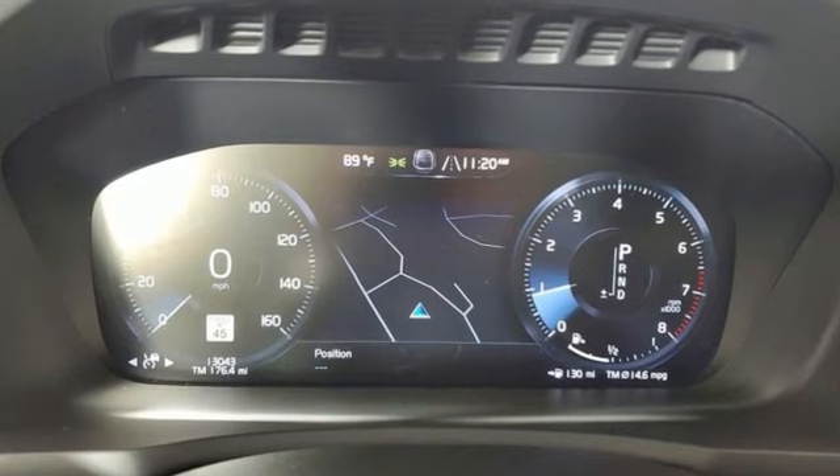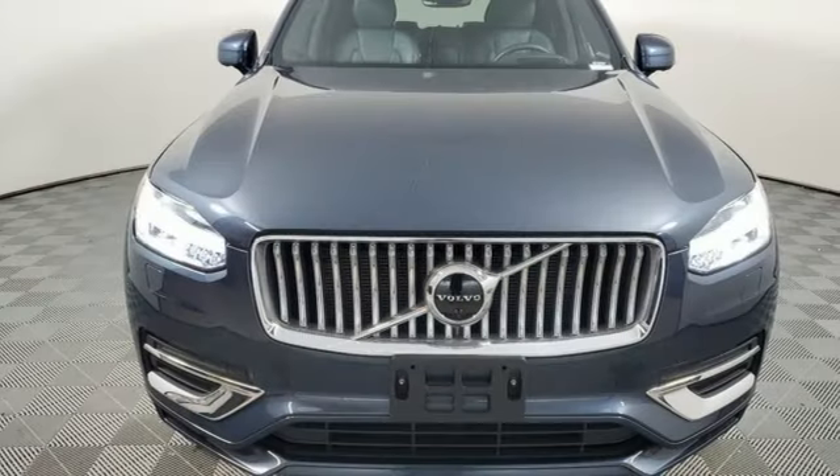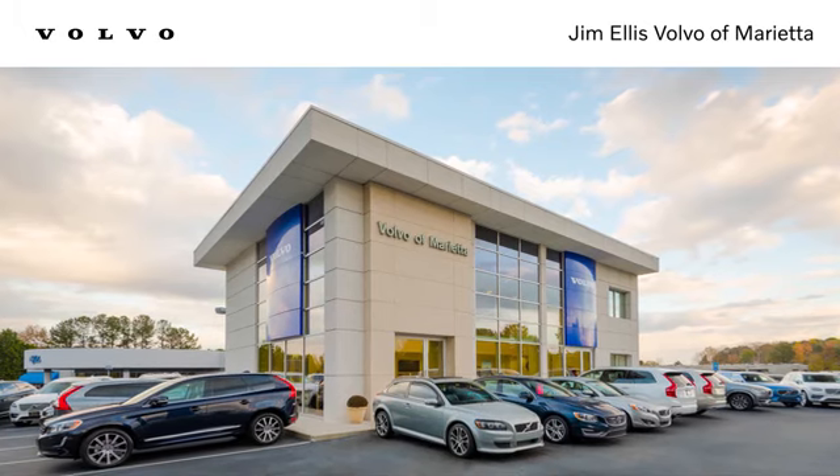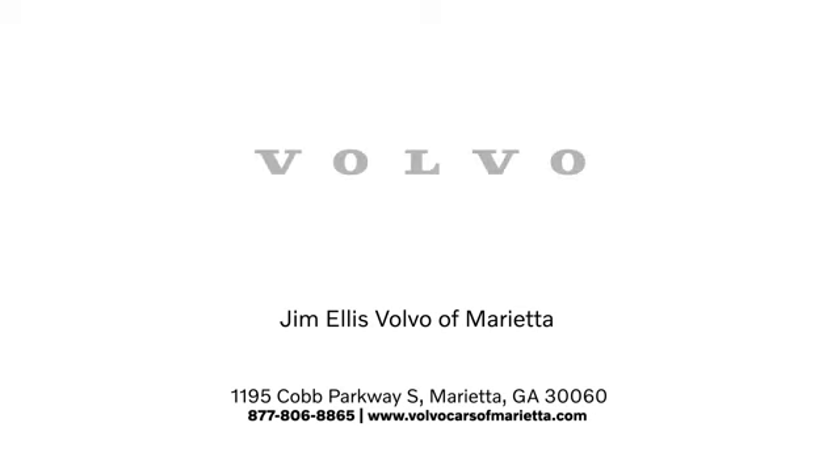Volvo for life. If you've been waiting for the perfect time for a test drive, the time is now. Experience it today. Stop in or contact us today. We're conveniently located at 1195 Cobb Parkway South in Marietta.